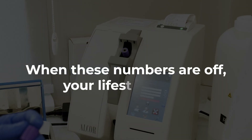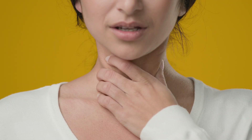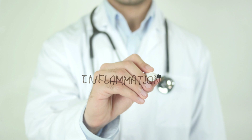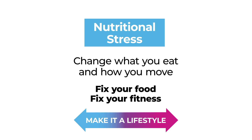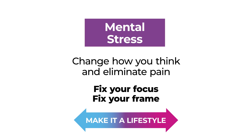When these numbers are off, your lifestyle is off. Whether it's a thyroid problem, liver issue, inflammation, blood, cholesterol, or sugar — what do you do? Number one: address your nutritional stress — change what you eat and how you move; fix your food and your fitness. Number two: handle your mental stress — change how you think about health, eliminate stress and pain in your days, fix your focus. Then work on fixing your frame so you're not beating up bad knees and back.